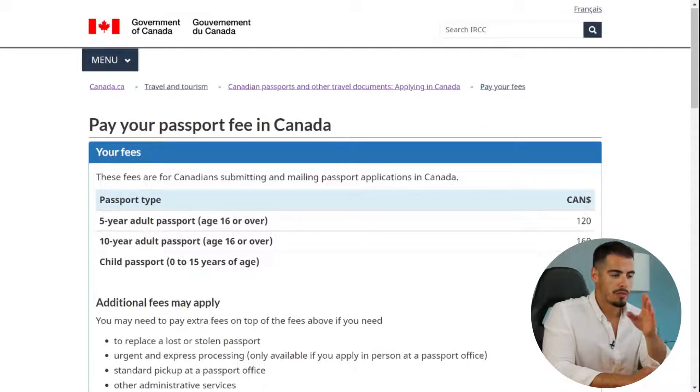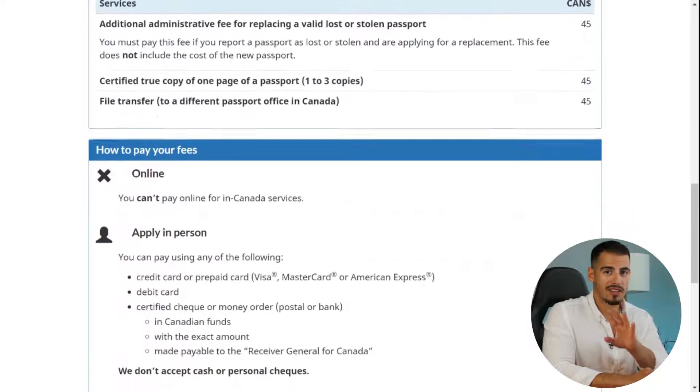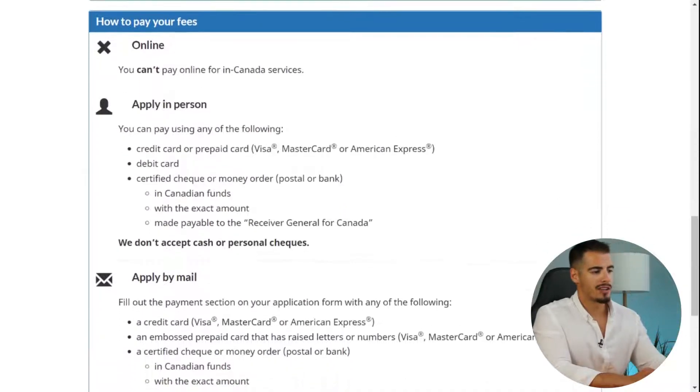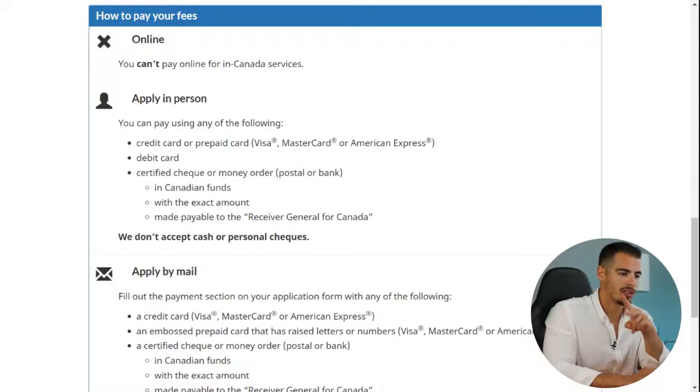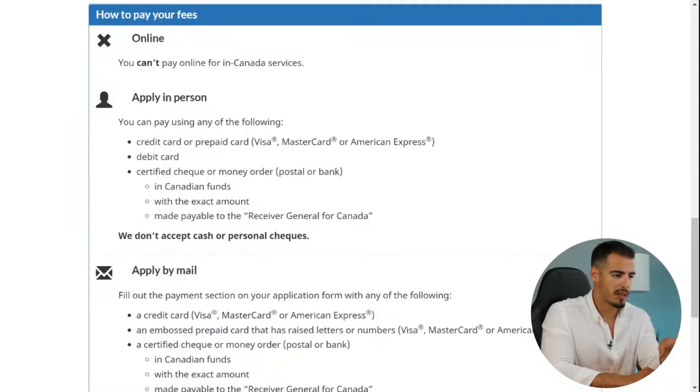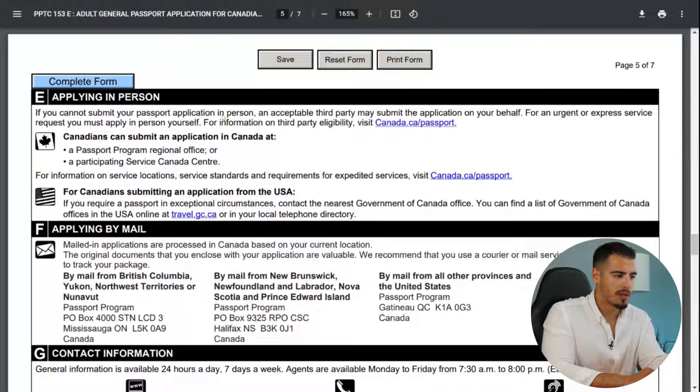To sum up: $160 for the passport, plus $50 for express pickup, plus $45 for the transfer fee — that's $255 in total. You cannot pay online for in-Canada services, so you have two options: submit your application by mail or in person. If you apply by mail, send your documents and application to one of the addresses based on your location and province.